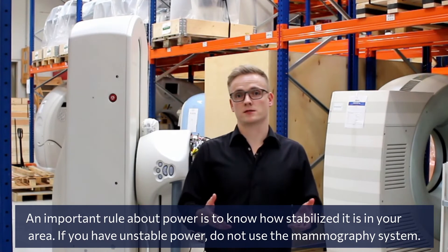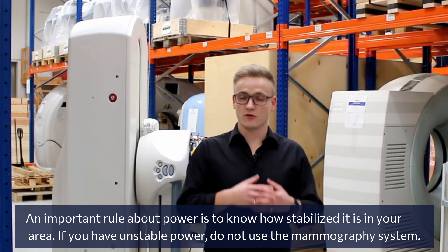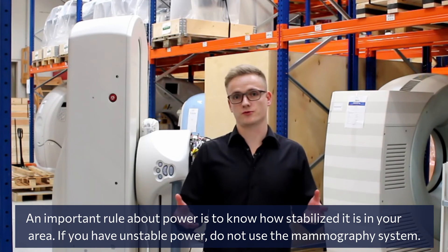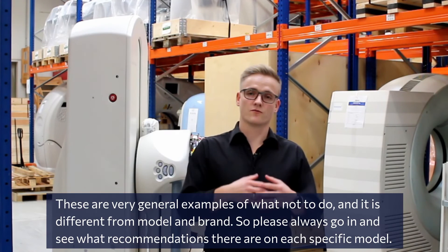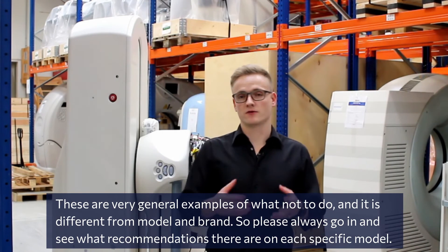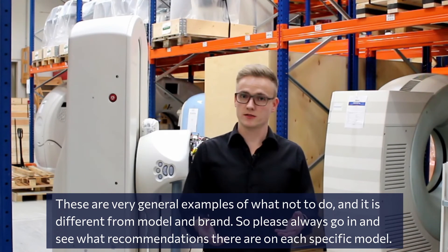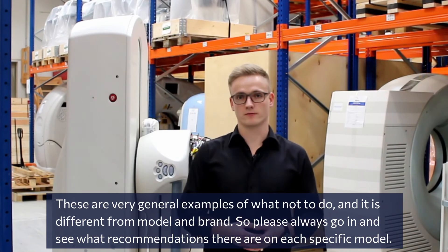An important rule concerns power stability in your area — if you have unstable power, do not use the mammography system. These are some very general examples of what not to do, and guidelines differ by model and brand, so always check the specific recommendations for each model.